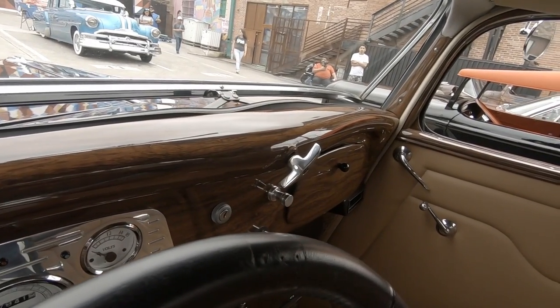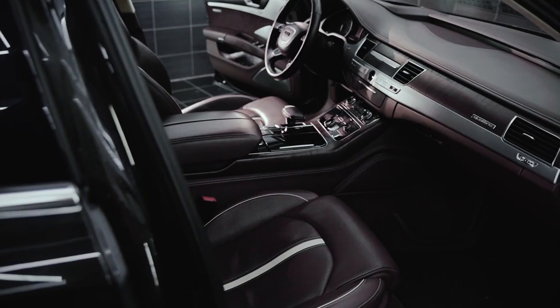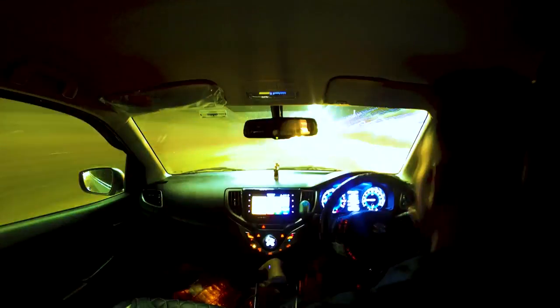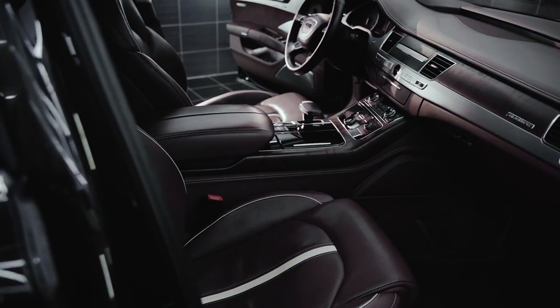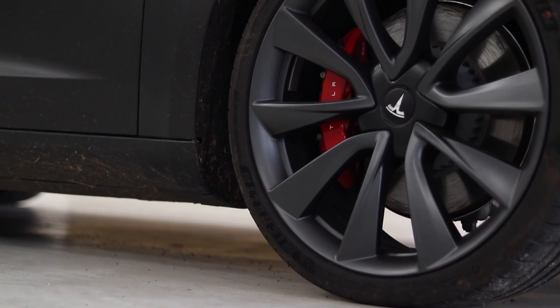An outdated vehicle might feel like a brand new one with the right innovations. You can fully change your vintage vehicle with these cutting-edge automotive accessories. Luckily, there is a sizable aftermarket for add-ons and extras that can be used with virtually every contemporary road car. Here's an in-depth look at the technology you can install in your car to make it feel a little more like a Tesla.